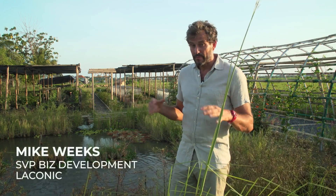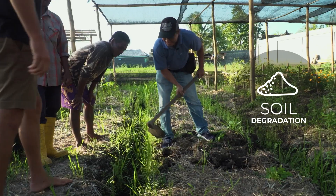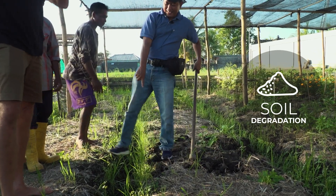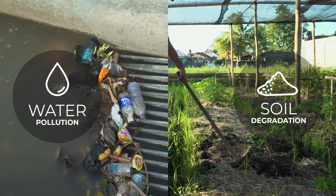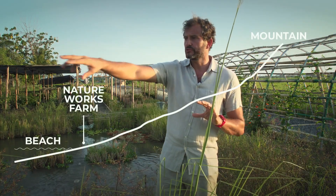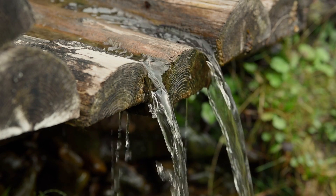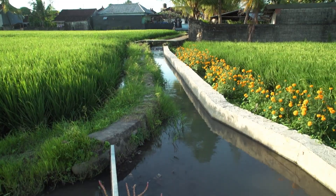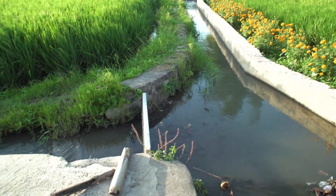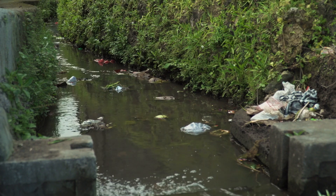Here on NatureWorks farm in Bali we face two major problems. One is the degradation and pollution of the soil, and the other is the contamination and pollution of the local waterways. We get all of our water on the farm from streams that have run tens of miles from the mountains where the water is clean and clear, but here in Bali there are still many homes releasing their grey water and even their sewage directly into the streams.